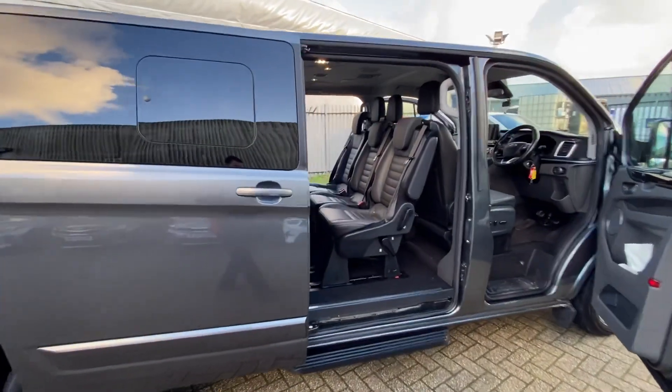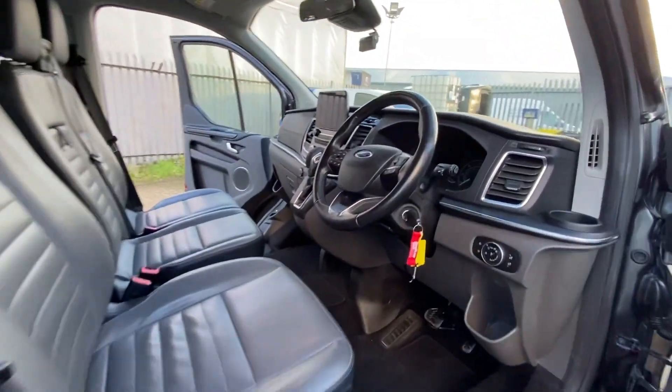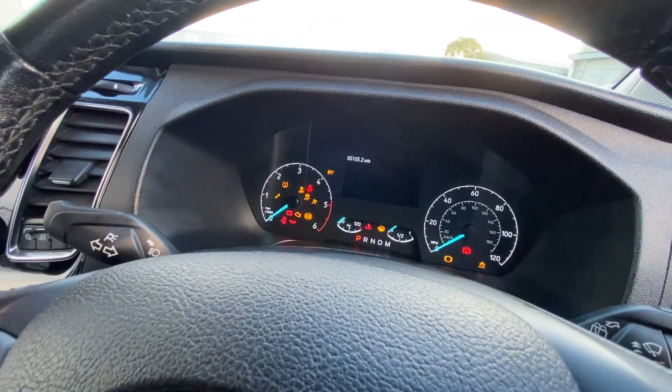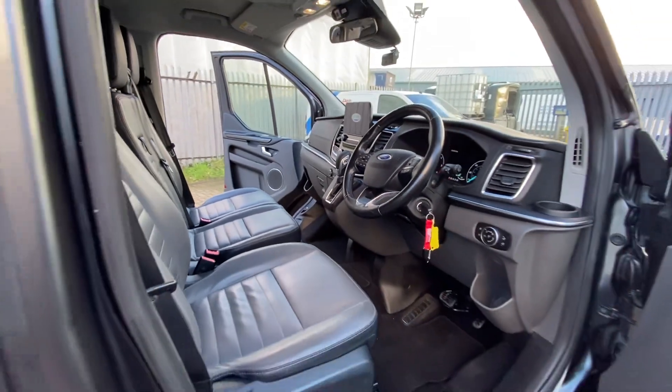Like I said, a nice, tidy, straight van — a few small marks as you would expect for the age. This van has covered 65,105 miles, so great mileage for the age and in nice condition all around.